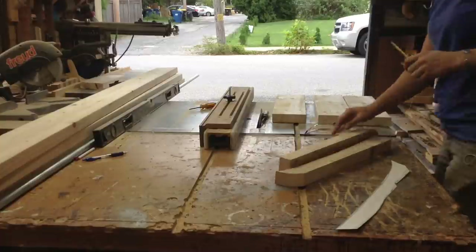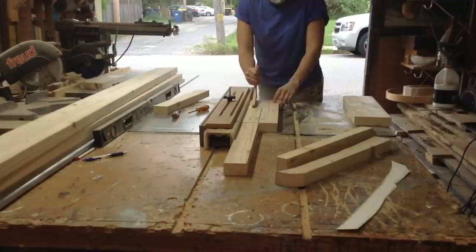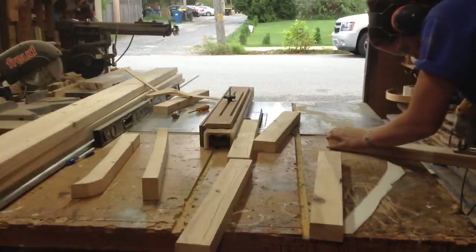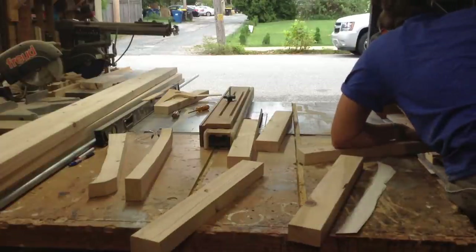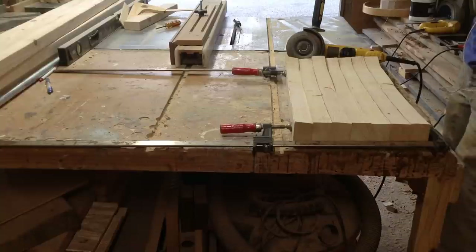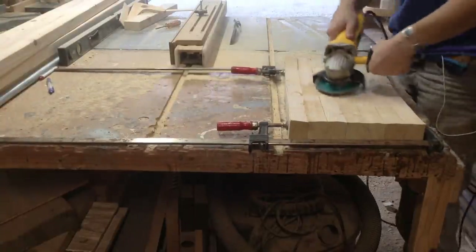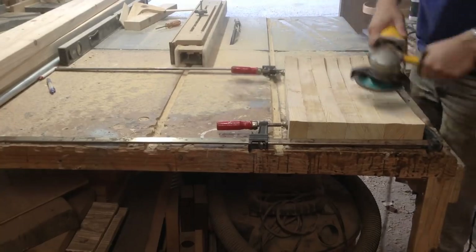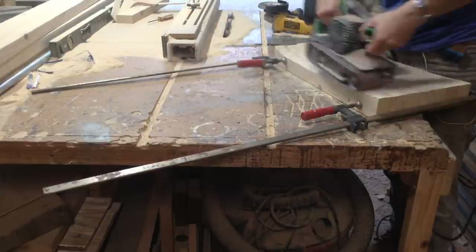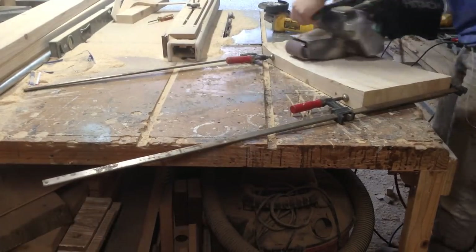To start the rafters, I roughed out the shape I wanted using some scrap two-by-sixes from a previous project, ripped them down to size — I don't have measurements for any of this, the scrap I had designated the width and size, about two and a half inches. I went through with the jigsaw and rough-cut out the pattern. Then I clamped them all together and cleaned them up with a shaping disc on my angle grinder to get them all to exactly the same size, then finished with a power sander. In the next video I'll start with building the roof.